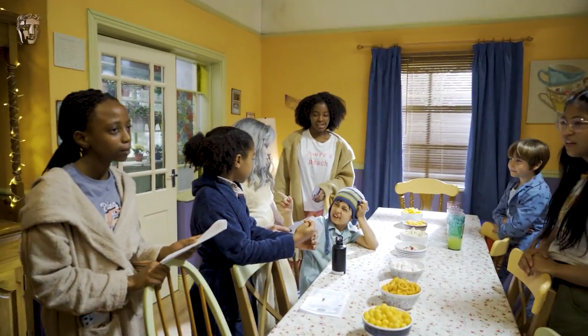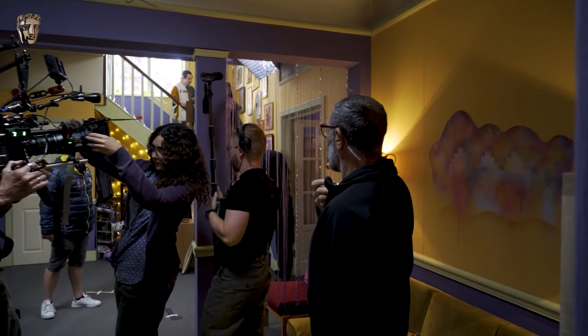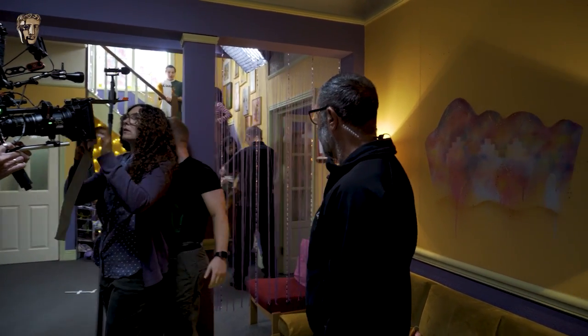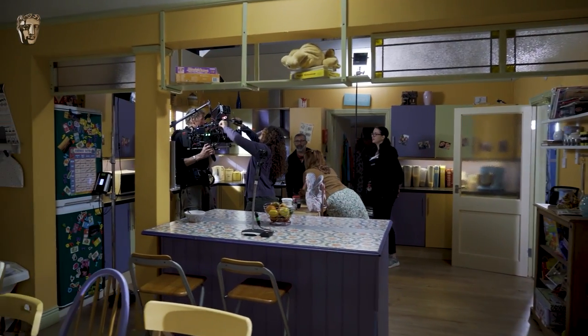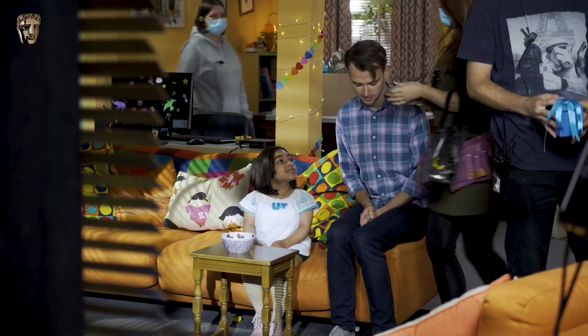My name is Niall Abbas. I'm a first assistant director. We are in the lobby of the Dumping Ground, or the DG as we call it. This is a set in the studio, and off the sets is the kitchen, the office, the quiet room, the upstairs and the sitting room. Twelve years now — ten years on the Dumping Ground and two years of Tracy Beaker Returns before that. I've been on it since the very start, so that's ten series worth.